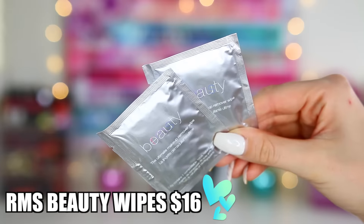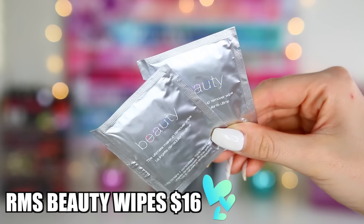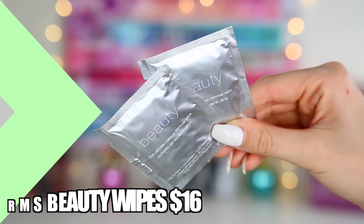Next up I got two little packets — these are the RMS Beauty Ultimate Makeup Remover Wipes. These wipes are made with pure, naturally antibacterial coconut oil which melts away even the most stubborn makeup. The full size of these retails for $16. I love getting little trial pieces like this so you can test them out and see if they're going to break out your skin or be too harsh.